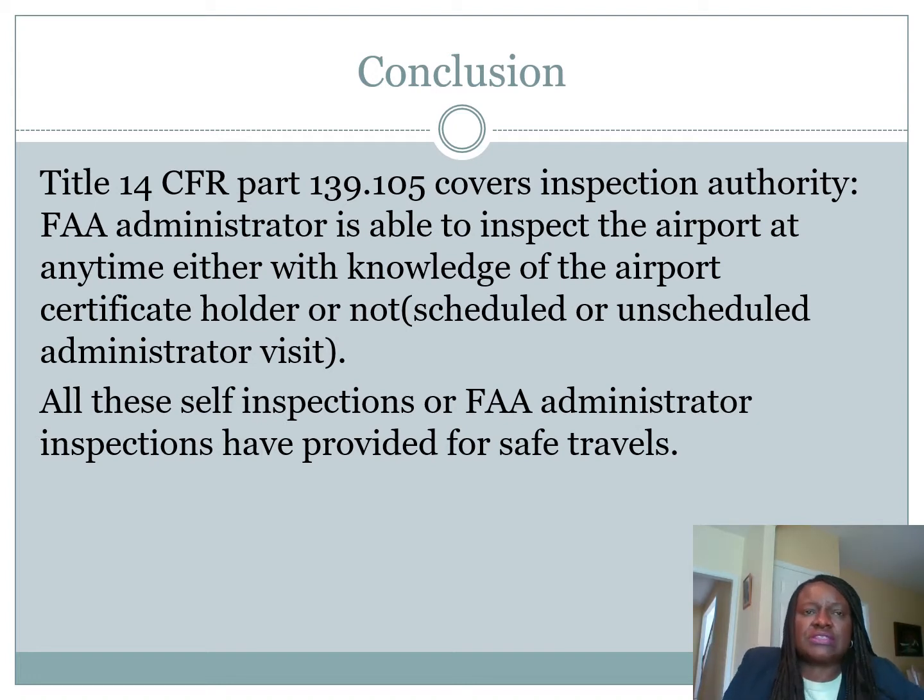In conclusion, we've covered a lot about inspection in this short 12-slide PowerPoint — a summary of what should be inspected and who is responsible. Title 14 CFR Part 139.105 covers inspection authority, which means the FAA administrator is able to inspect the airport at any time, with or without the knowledge of the airport certificate holder, scheduled or unscheduled, just to make sure the airport is doing what they are supposed to do — their self-inspection. Both self-inspection and FAA administrator inspection have provided for safe travels, and airports must have all necessary personnel to carry out this work to continue to hold their certificate.